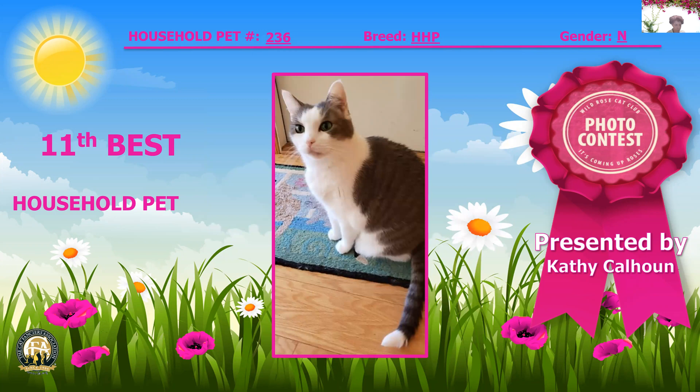Oh, what a cutie — a blue mackerel tabby and white. This cat is just fabulous. They say this cat is 15 years old and I am just flabbergasted. Look at the eyes, look at the body, look at that little tip of the tail. What an amazing life this kitty has had. Today, my 11th best household pet.